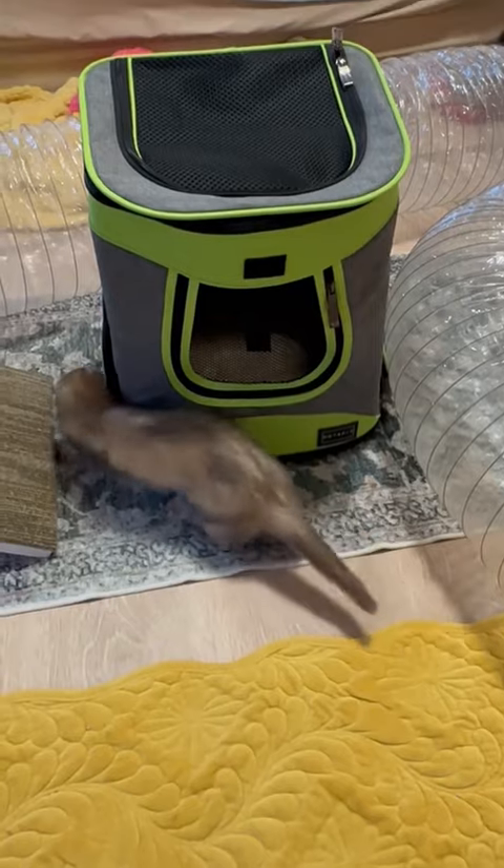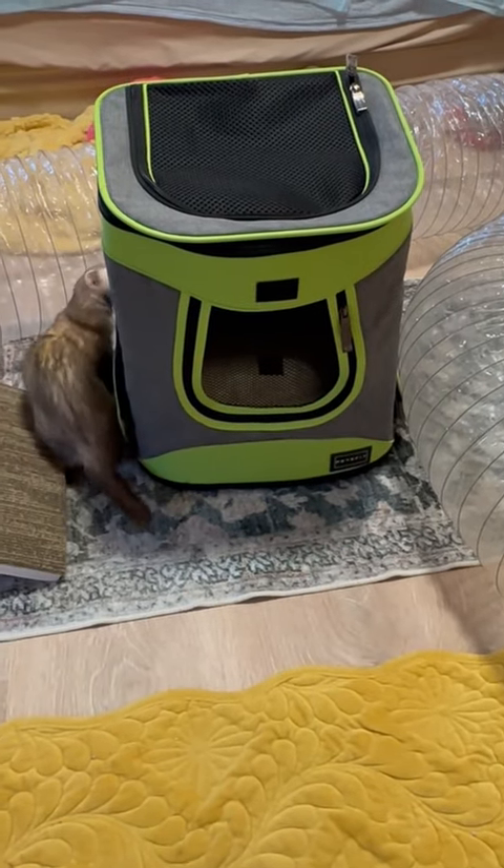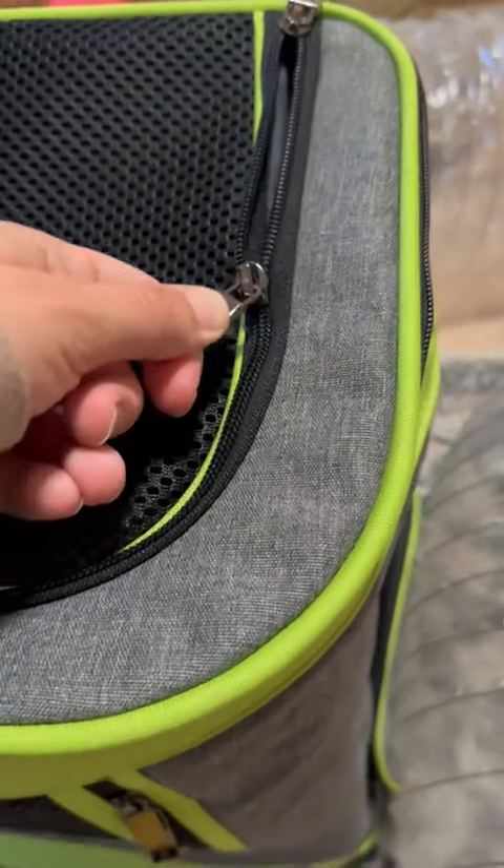I really like it because it's mesh and not that bubble plastic material that overheats if it's in the sun for more than two seconds.